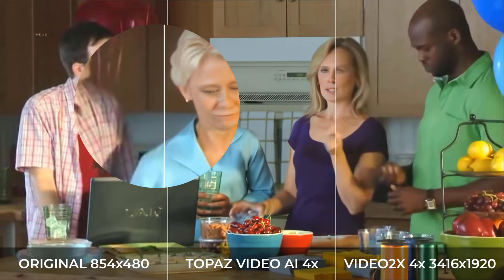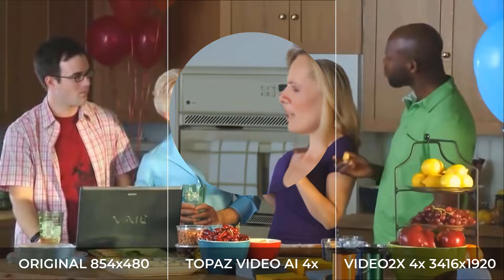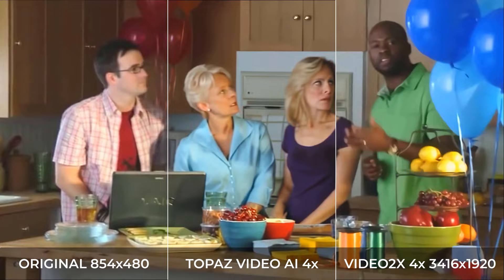Now let's compare the outputs. I'll zoom into different parts of the screen — on the right third is Video2x and in the middle is Topaz Video AI. For the camera footage, I prefer Topaz Video AI's output more — it has more detail and appears higher resolution. In some facial profile shots, the actor's nose gets a little cut off or bleeds into the background with Video2x. Topaz performs better partly because its models are specialized in video and camera footage, whereas the Waifu model used with Video2x is more optimized for animation.